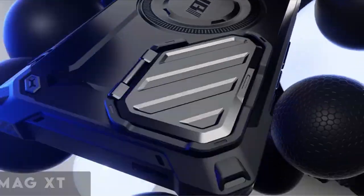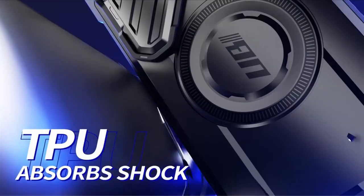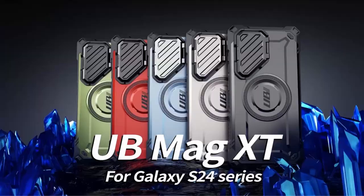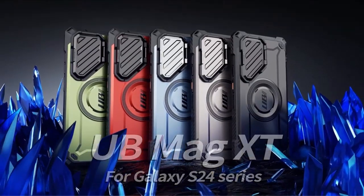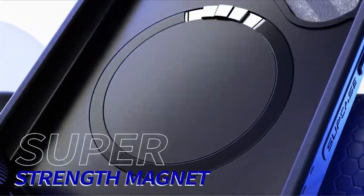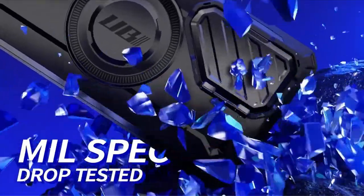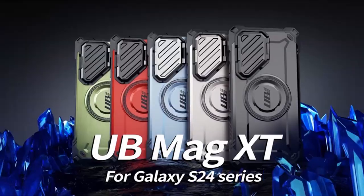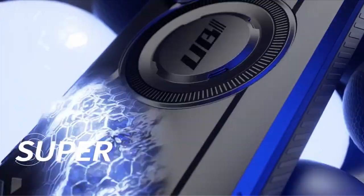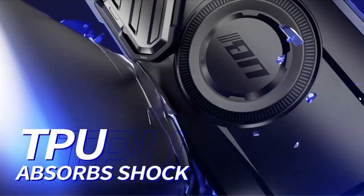At number 2 is the Subcase Ubi Mag XT. Experience the ultimate protection for your Samsung Galaxy S24 Ultra 5G, 2024 release, with the Subcase Ubi Mag XT. Designed with precision and functionality in mind, this innovative phone case boasts a magnetic ring that seamlessly integrates with your device, ensuring the sensitivity of the S Pen remains unaffected. The built-in camera cover provides added security, safeguarding your lens from scratches while doubling as a convenient kickstand for hands-free video viewing. With its exact design, accessing all ports, buttons, and features is effortless, enhancing user experience.